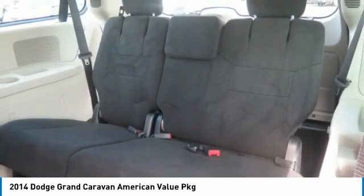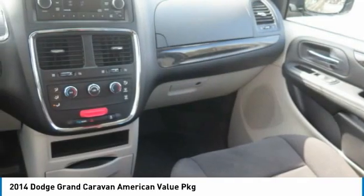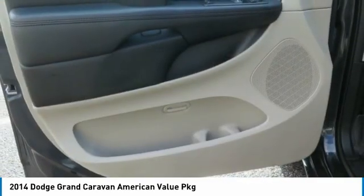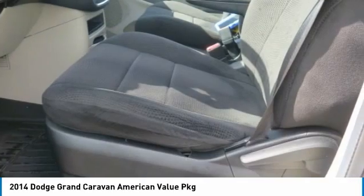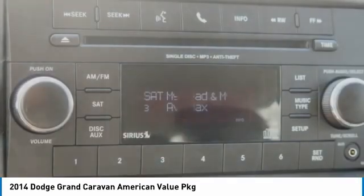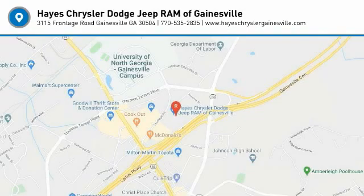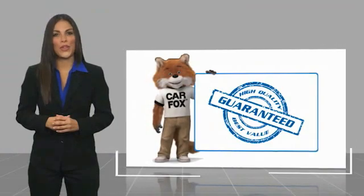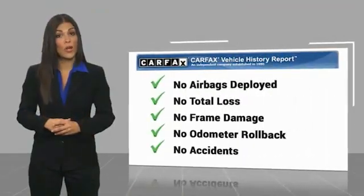Come see the car for yourself. Here's another high-quality vehicle with a Carfax Vehicle History Report. Be sure to find a complimentary copy of this report online.